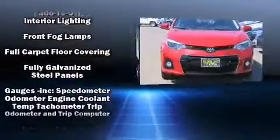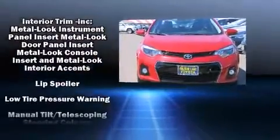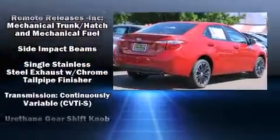Toyota also prioritized safety and security by including head curtain airbags, front-side impact airbags, traction control, brake assist, a panic alarm, and four-wheel disc brakes with ABS.